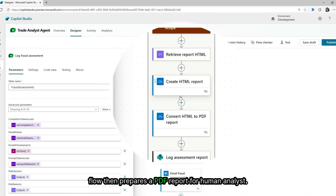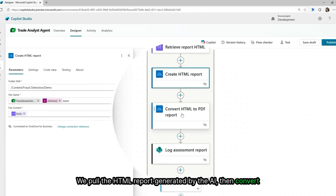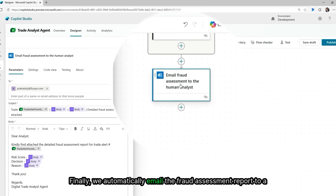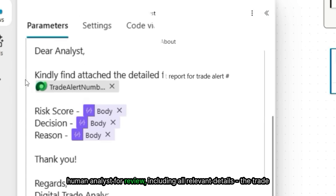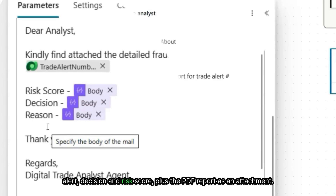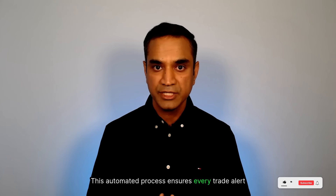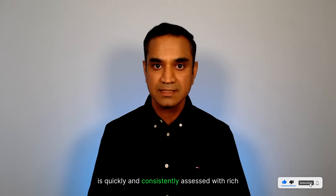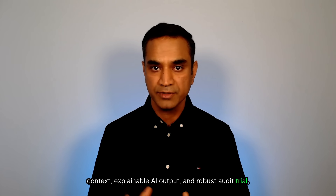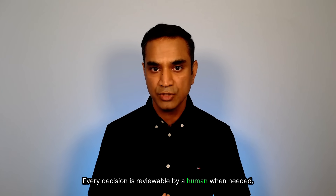The flow then prepares a PDF report for the human analyst. We pull the HTML report generated by the AI, convert it to PDF, and archive it in SharePoint for compliance. Finally, we automatically email the fraud assessment report to a human analyst for review, including all relevant details — the trade alert, decision, and risk score — plus the PDF report as an attachment. This automated process ensures every trade alert is quickly and consistently assessed with rich context, explainable AI output, and a robust audit trail. No step is skipped. Every trade is documented. Every decision is reviewable by a human when needed.